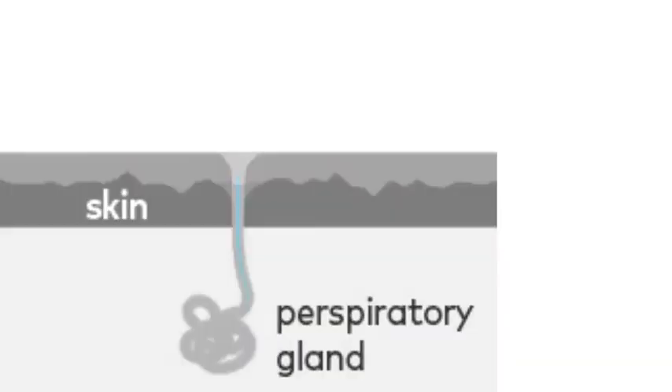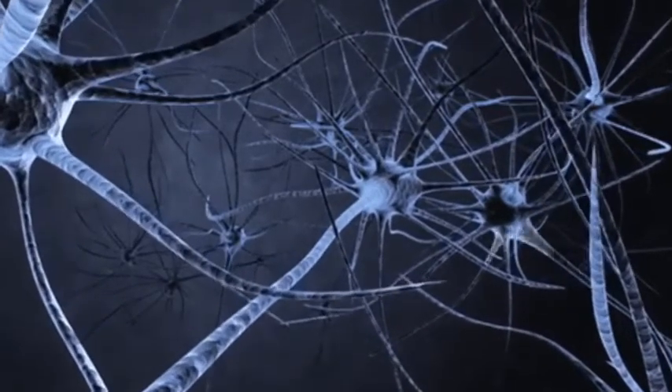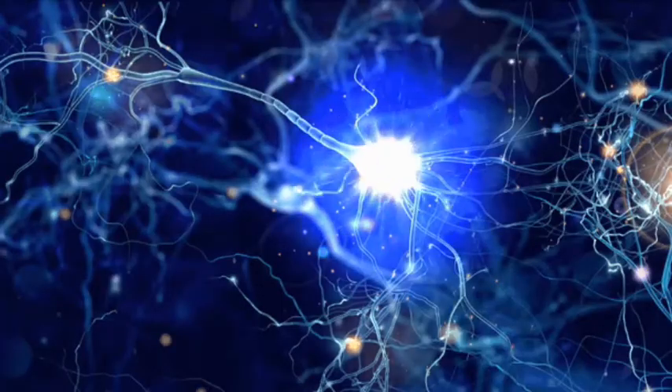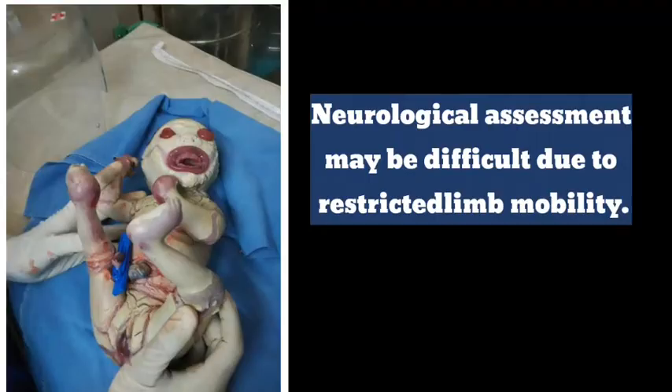Dehydration from excess water loss can cause tachycardia and poor urine output. The central nervous system may be affected too. Metabolic abnormalities can cause seizures. Central nervous depression can be a sign of sepsis or hypoxia. Neurological assessment may be difficult due to restricted movement by hyperkeratosis.